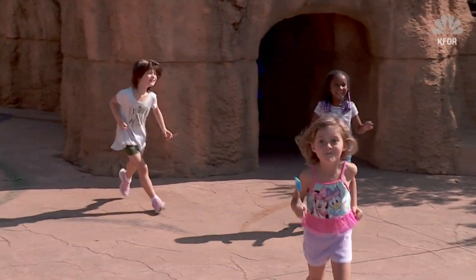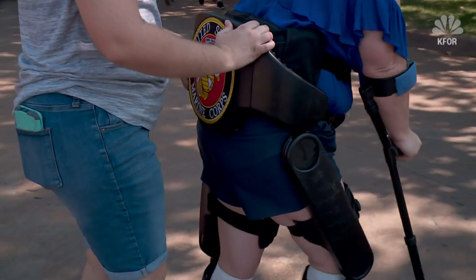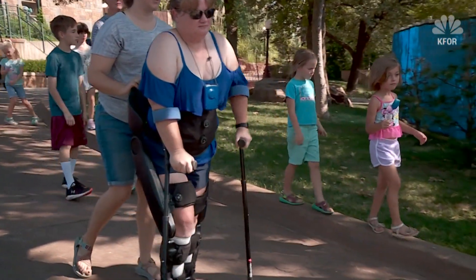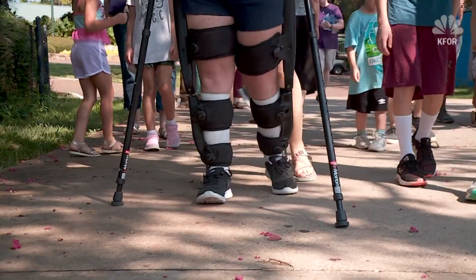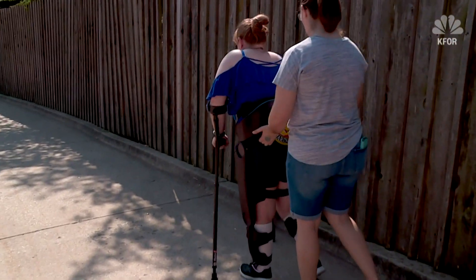She immediately wanted to try it — anything to get out of that chair is something anybody would want to do. Walking with a therapist at the Oklahoma VA Hospital, Holmes is fitted with special leg braces. It's a robotic exoskeleton that uses an external frame attaching around her torso area to help her stand and walk. Motors in the hips and knees let patients walk with autonomy.